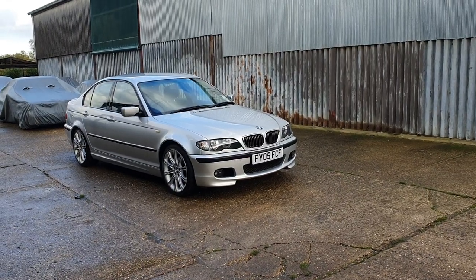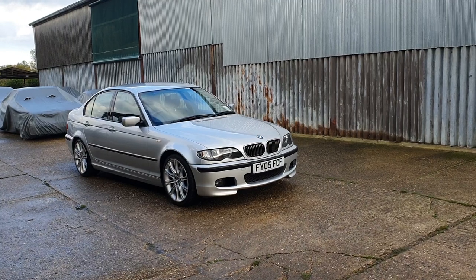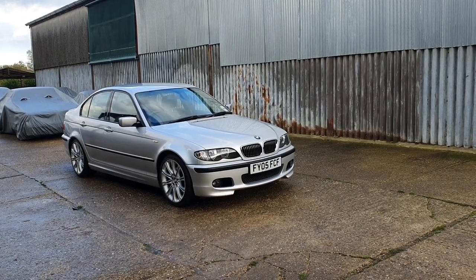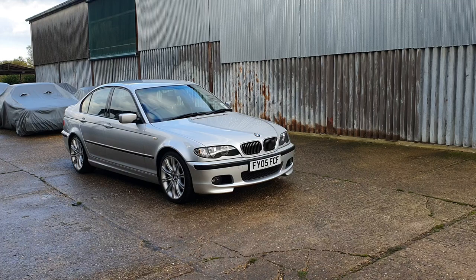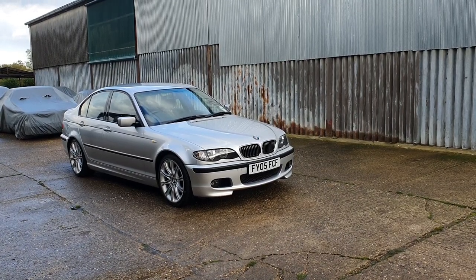Here we have a 2005, one of the very last E46 325 sports saloons. It's a manual, it's done 76,000 miles. It's basically a one-owner car — BMW plus one owner from new. Always serviced, always maintained, always MOT'd and still under BMW main dealer warranty.